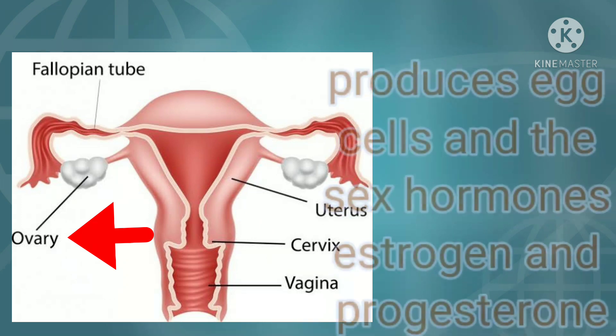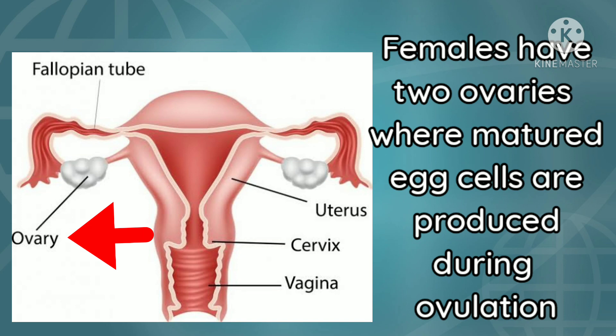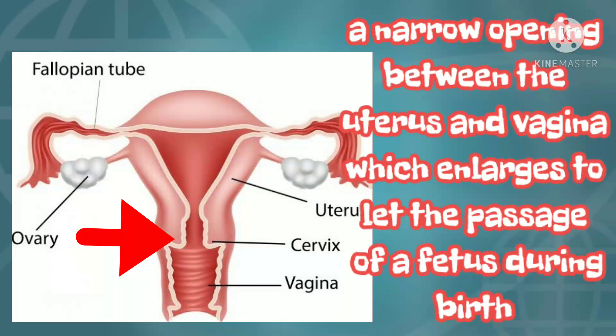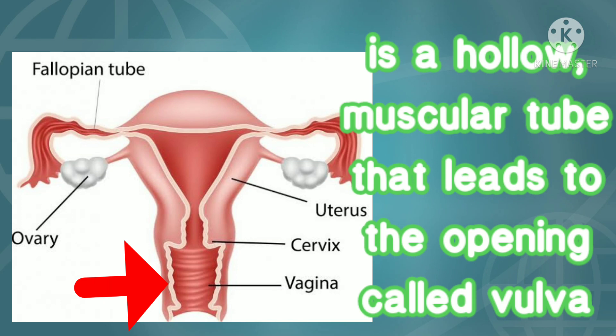The ovary produces egg cells and the sex hormones estrogen and progesterone. Females have two ovaries where matured egg cells are produced during ovulation. The cervix is a narrow opening between the uterus and vagina, which enlarges to let the passage of the fetus during birth. The vagina, also called the birth canal, is a hollow muscular tube that leads to the opening called the vulva.